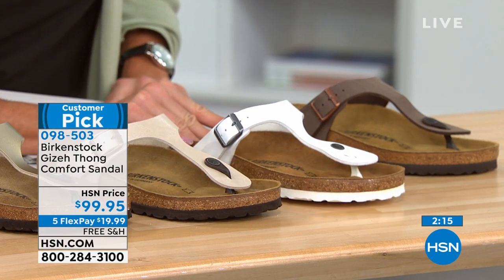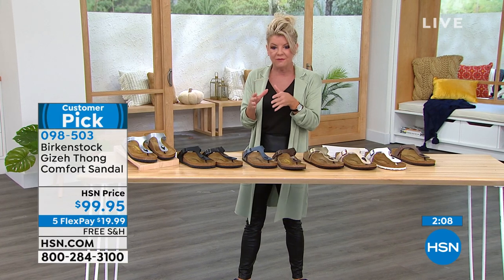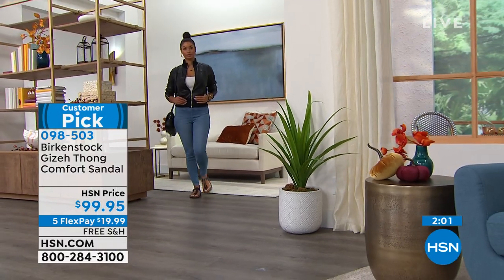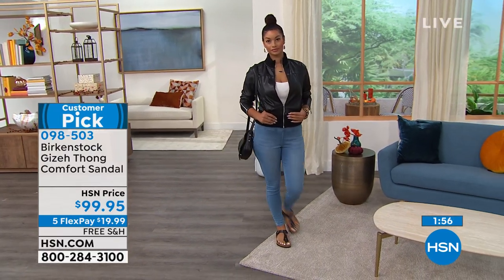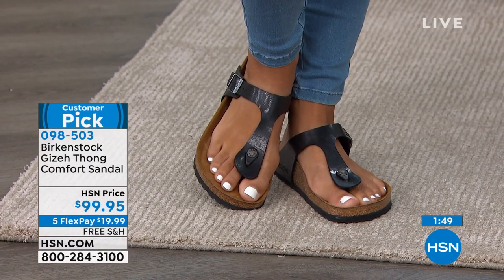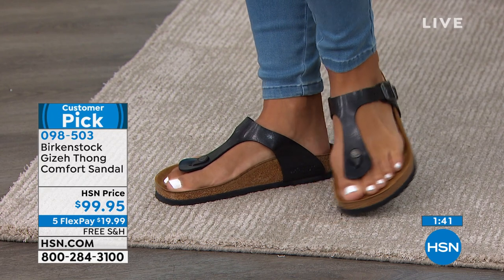Sizing is simple — whole and half sizes. If you're a seven or seven and a half, you order the seven seven and a half. We go up to size 11 and 11 and a half. The Giza silhouette is sexy — and honestly, for a lot of people who remember Birkenstocks from 30 or 40 years ago, they would never think this was a Birkenstock sandal.